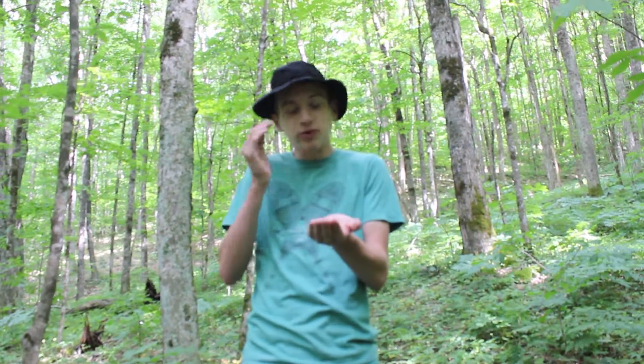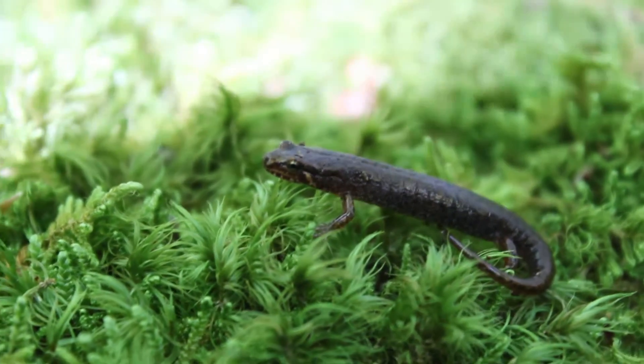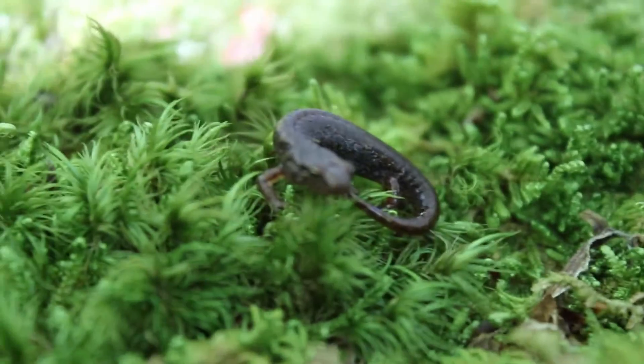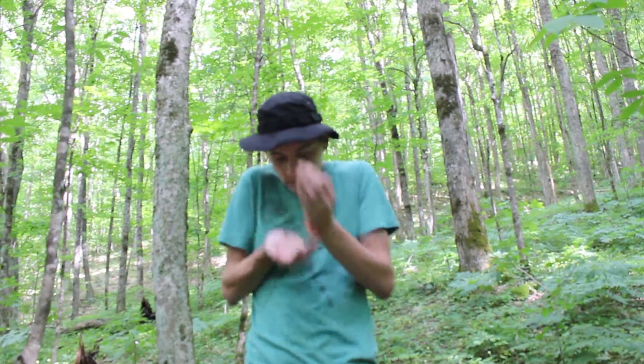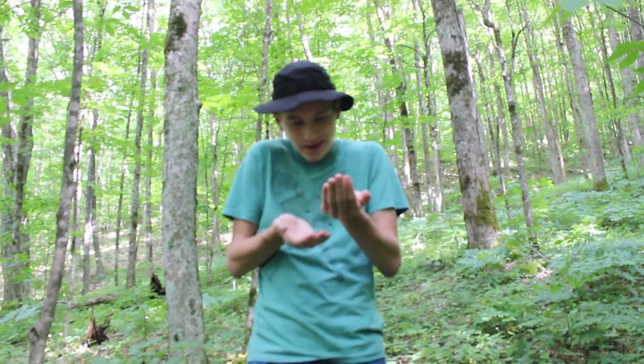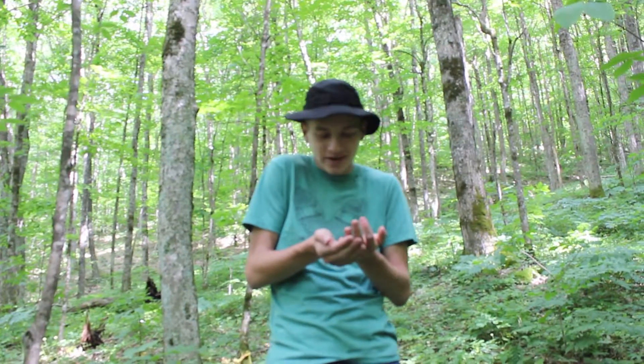This is one of the most beautiful salamanders out here. They can have an orange to light brown back, and they usually have a bunch of specklings on the side. One of the coolest salamanders to finally find here in Mount Rogers, and one of the most lively, as you can see — jumping all over the place.